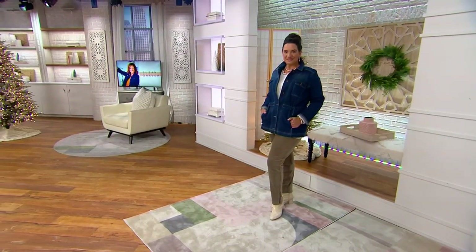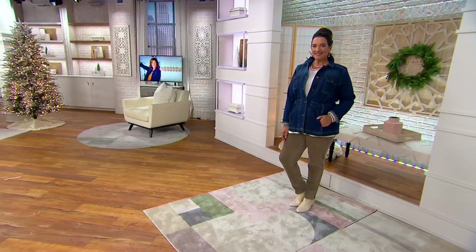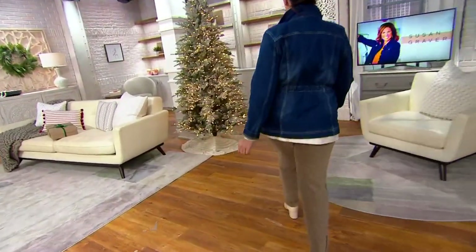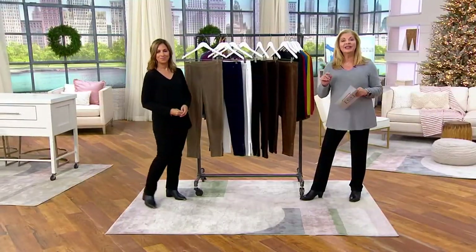Petite's a 26-inch inseam. When you think of your inseam, don't only think of the length — factor in the shoe height or boot height. Regular is 29 inches. So petite 26, regular 29. Five easy pays at $10.90.